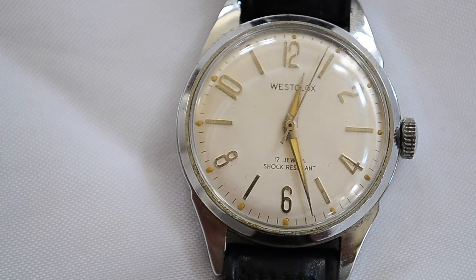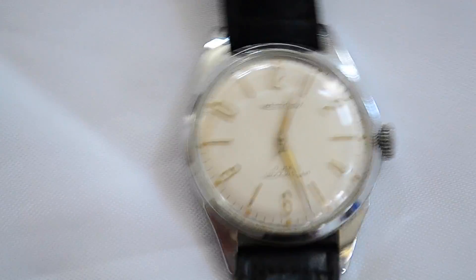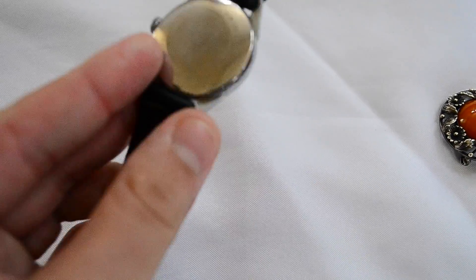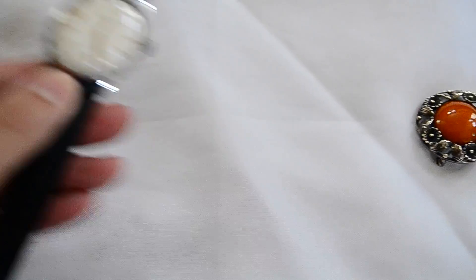I got this Westclox watch. It runs, but it'll stop, so it probably needs to be oiled up. I paid ten dollars for this — a little bit much, but I really like it.